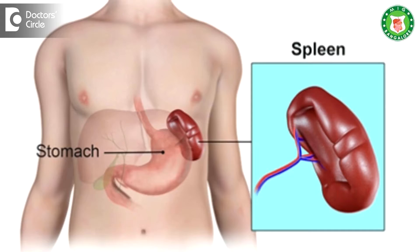Splenomegaly means — just like we have a liver, there is an organ known as the spleen that is mainly seen on the left side upper quadrant, just beneath the left side of the chest. Splenomegaly indicates the spleen is enlarged.